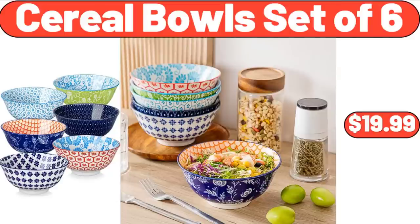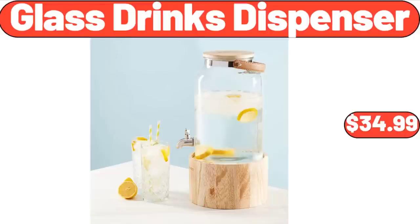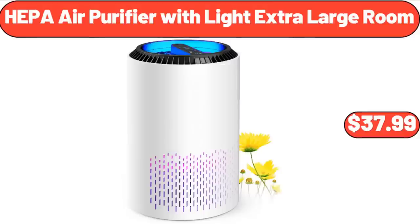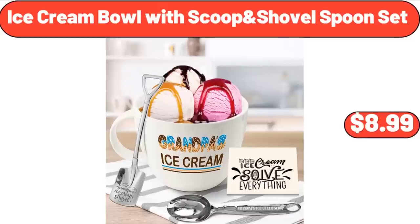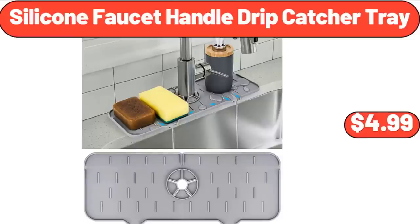Cereal bowls set of 6, $19.99. King size air mattress sofa bed for camping, $62.99. Glass drinks dispenser, $34.99. HEPA air purifier with light, extra-large room, $37.99. Ice cream bowl with scoop shovel spoon set, $8.99.